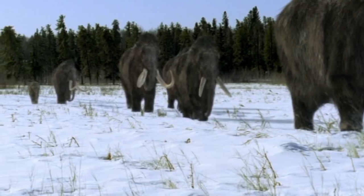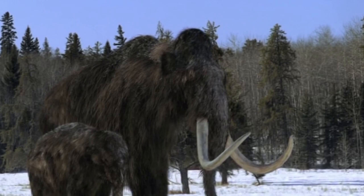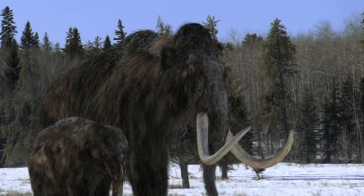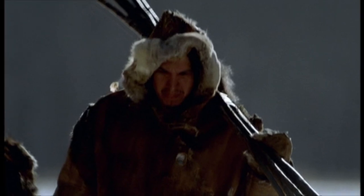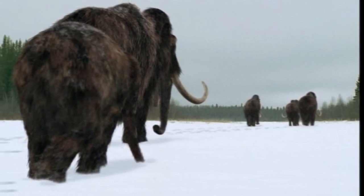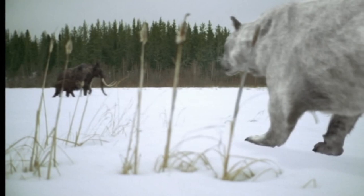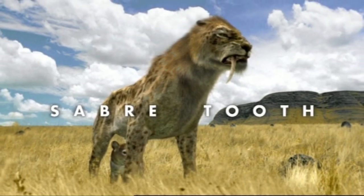We then cut to the mammoth herd progressing towards the Alps, with the narration explaining how a male calf is struggling with his first trip and the cold, alluding to many calves never seeing their second winter. Alongside them, we see humans migrate into the vast caves of the Alps, wisely giving the mammoths a wide berth. We later see the calf struggling to keep up — his mother stays with him, but the herd can't wait. The pair are also being stalked by Panthera spelaea, the Eurasian cave lion.